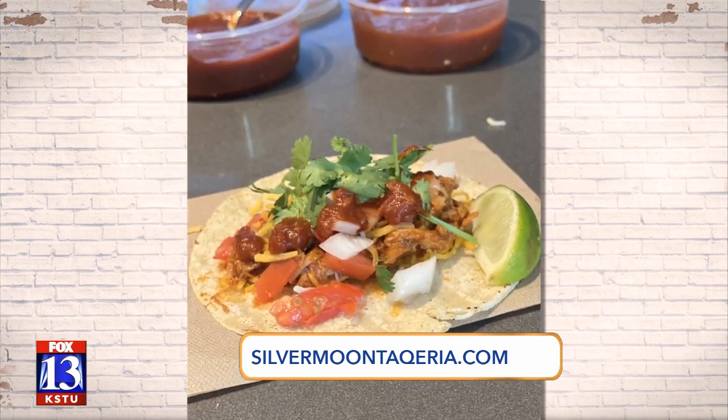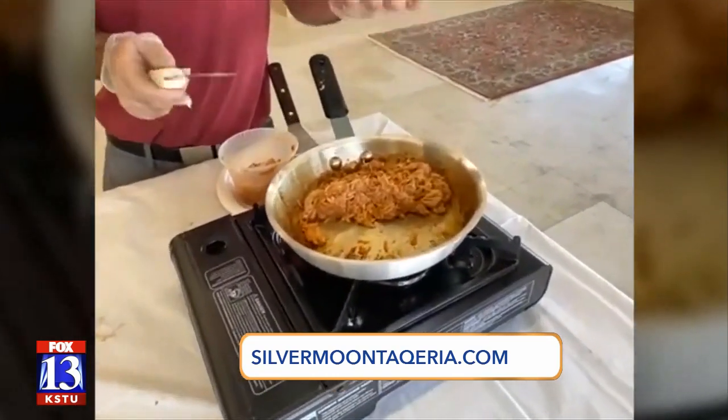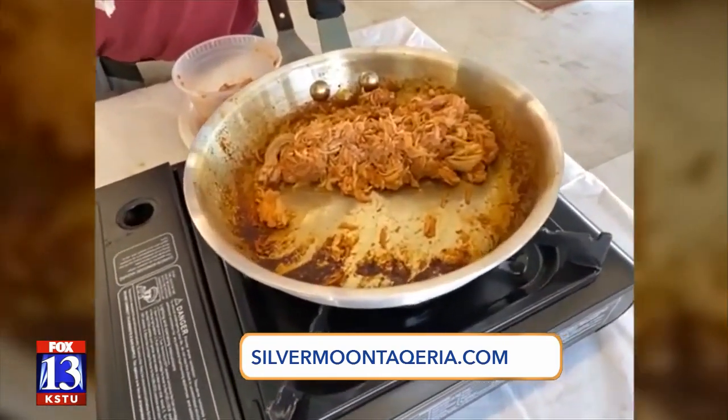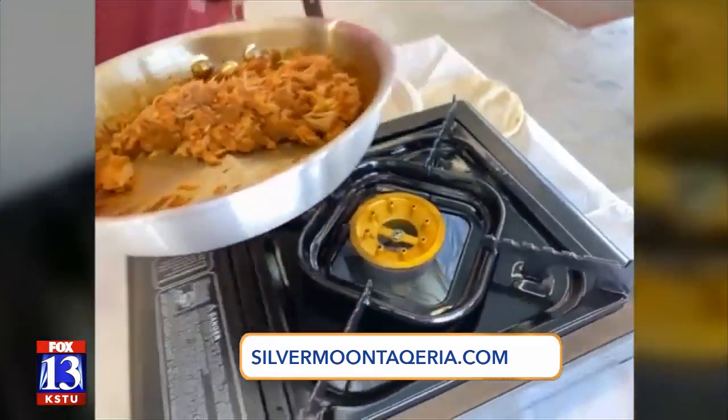What I've got here is my stovetop burner on medium-high heat. I've just thrown my chicken down that we've pre-cooked, so you just want to warm it for about three or four minutes. We're done here — I'm going to pull over to the tacos.